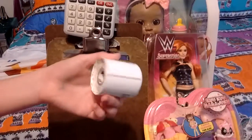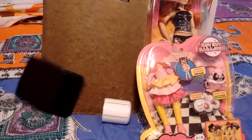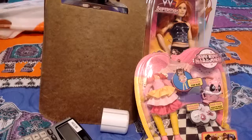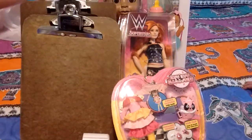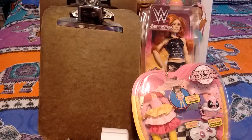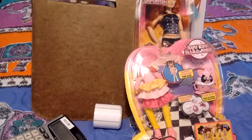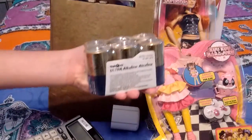And labels — sticky labels. How much were the clipboards? A dollar — 50 cents each? I think they were a dollar. Clipboards were a dollar. And the calculator was a dollar, and the labels were 50 cents.